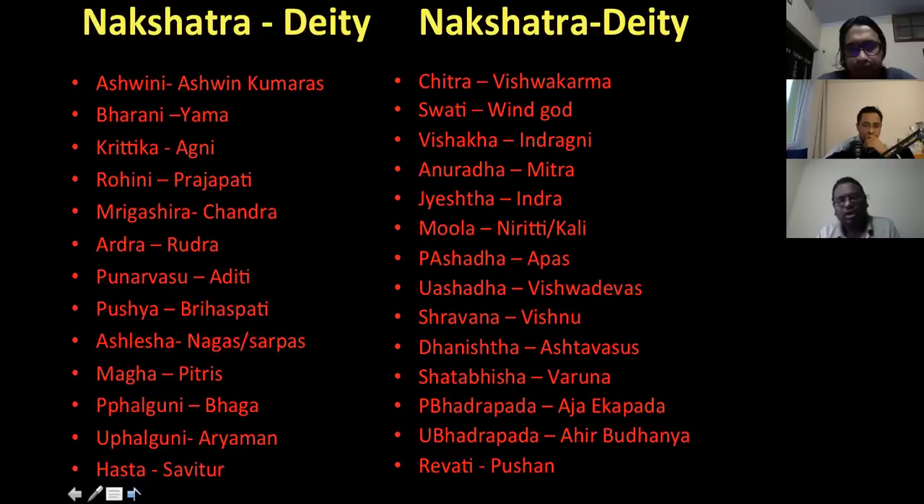For example, Shravana nakshatra — the Lord is Vishnu and the story associated is Vamana avatar. You can understand the qualities of Shravana by knowing the story of Vamana avatar and what happened in it. Similarly, the symbol of a nakshatra can also be useful. That's why I say, when you want to know the remedy of a nakshatra in your chart, you should understand the qualities of the houses that nakshatra is occupying.